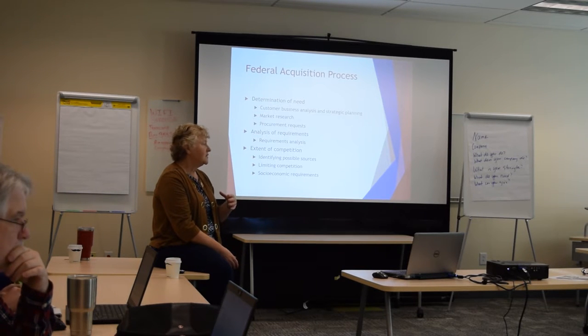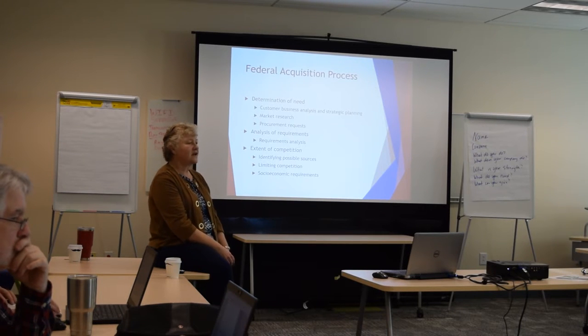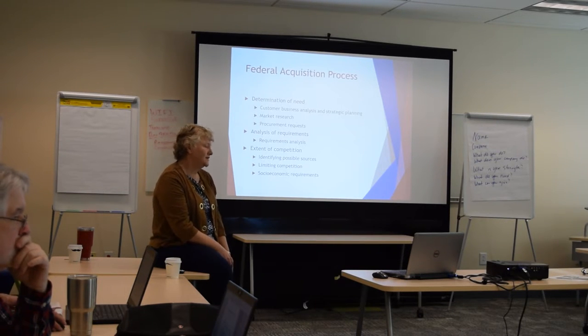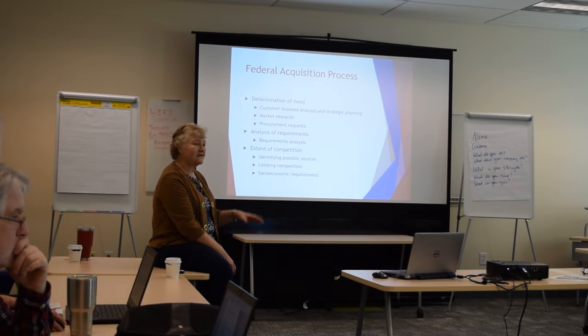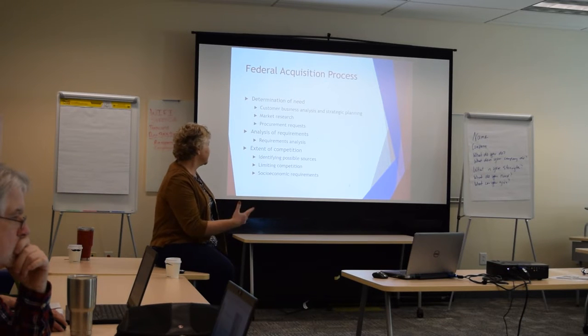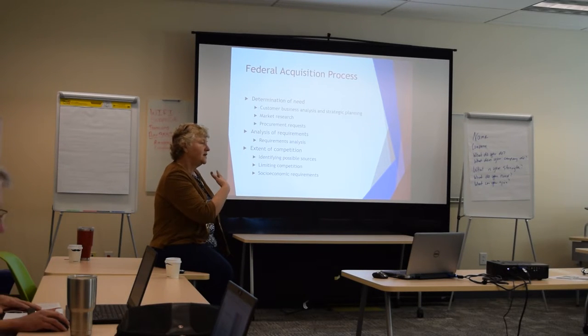But if you talk about somebody like DARPA, DIA, CIA, or any of those intelligence agencies, they all tend to buy a lot of specially designed things for the government. So they have to do that business analysis and strategic planning, just like you're doing on your side to figure out how to get involved with them. They're trying to figure out how they need to structure it.